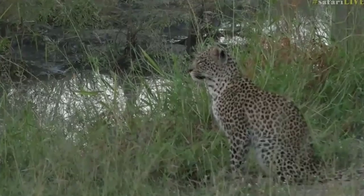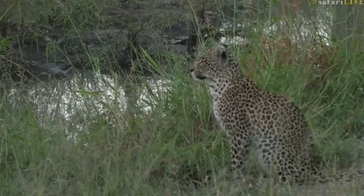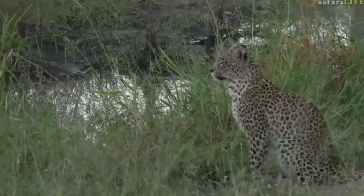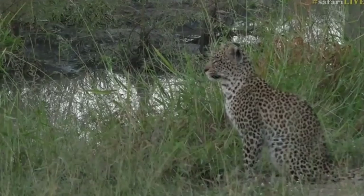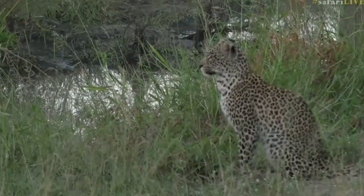For those of you who don't know what a terrapin is, a terrapin is one of our freshwater turtles, and they move around in these wallows. For a small leopard like this, it's the perfect meal. It means she doesn't have to stalk too much. She can just sit and watch, and when a terrapin is silly enough to come out and expose itself, she can jump in and grab it.